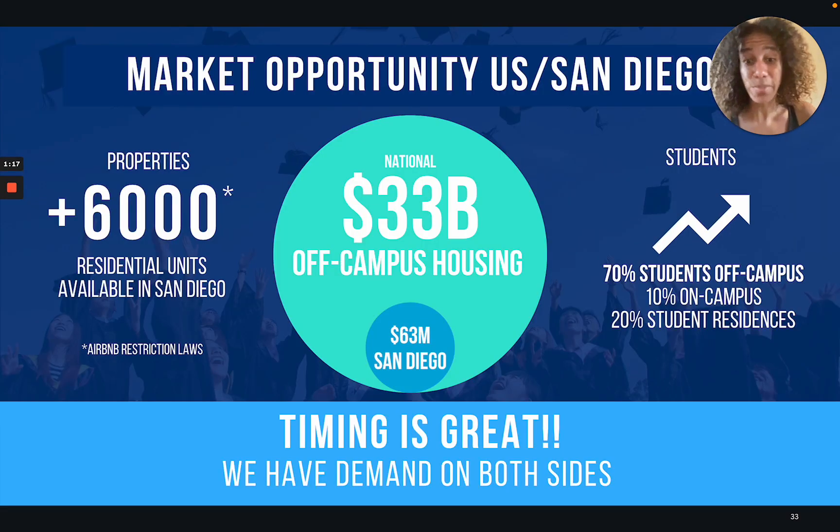The market is pretty big and the timing is great for Room Tracer to grow. We've always had demand on the student side, but getting property has always been a little harder. In the spring, there is a new law in San Diego that's going to restrict Airbnb properties, so we're going to have about 6,000 properties back on the market. If Room Tracer can get just 20 of those properties, we're going to reach our goals for 2023.